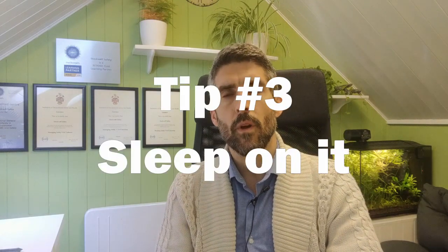Tip number three is to sleep on it. What I mean by that is you don't have to submit your exam until 9am the following day. So on Wednesday, for example, 9am Wednesday is when you'll have access to the questions, and then you've got until 9am on the Thursday to actually submit your answers.